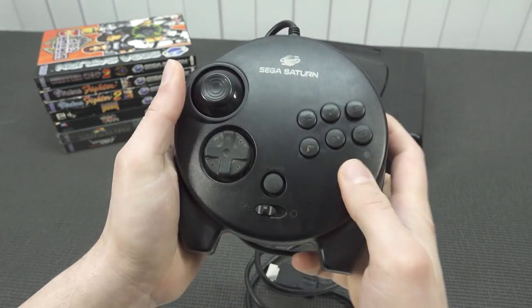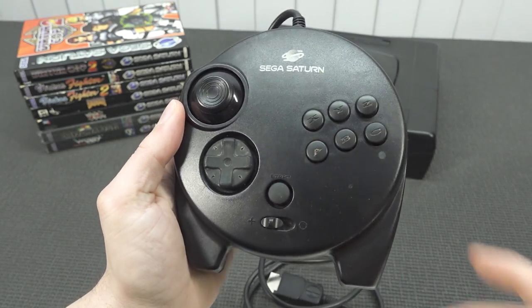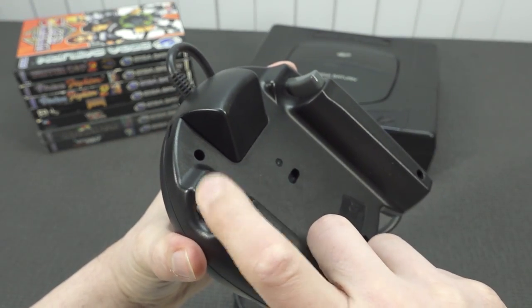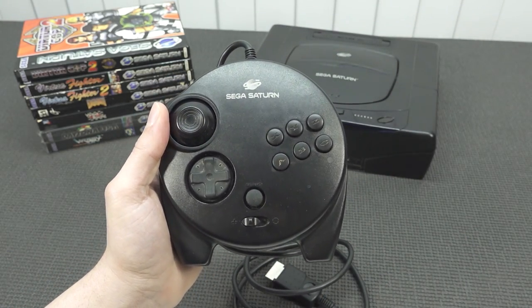Then we're having this 3D controller. I never owned it back in the day. I did own a normal Sega controller, but this thing — nope, never had it. It's the first time I'm basically holding it in my hand, and I can tell you it was quite a different experience compared with the PlayStation controllers.